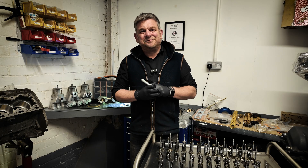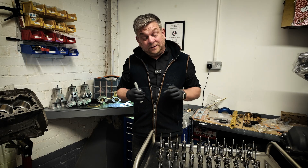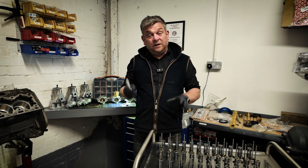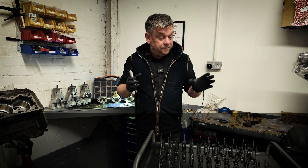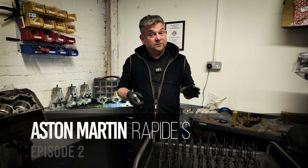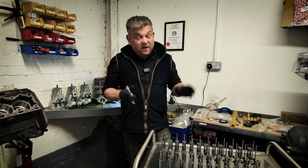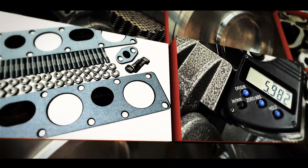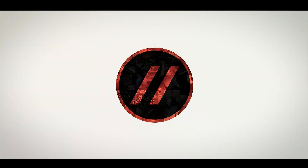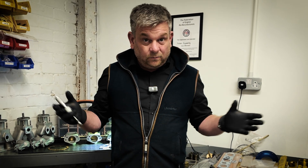Hi, I'm Kevin from Hudson Engineering Services and this is the second video on our project, which is the Aston Martin V12 engine from a 2015 Rapide S for the AM29. In the teaser video the engine was still complete.